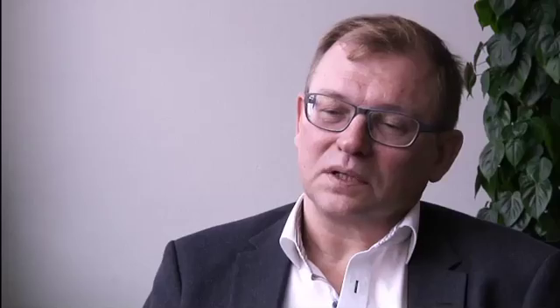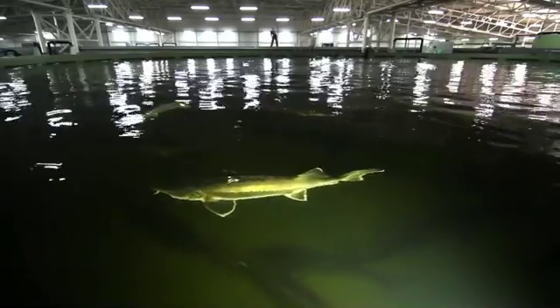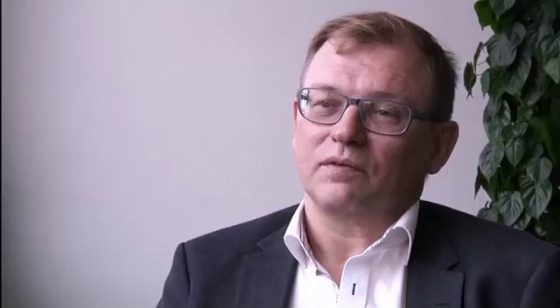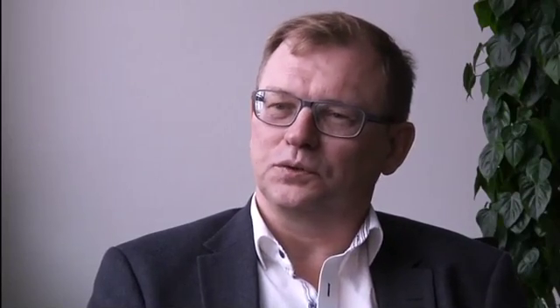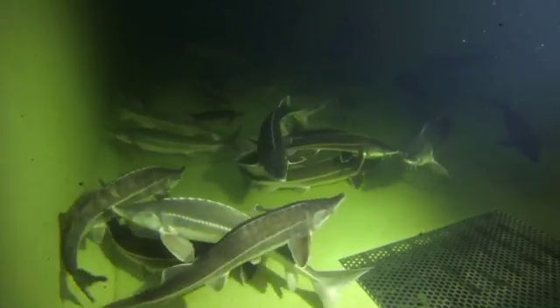Consumers in high-value markets are increasingly asking for certificates on the environmental practices of fish farming, and other countries may be forced to produce fish in a more environmentally sound way. We see a very bright future within the RAS industry. It's a very nice and energy-efficient way to produce animal protein, using little water and without polluting the environment.